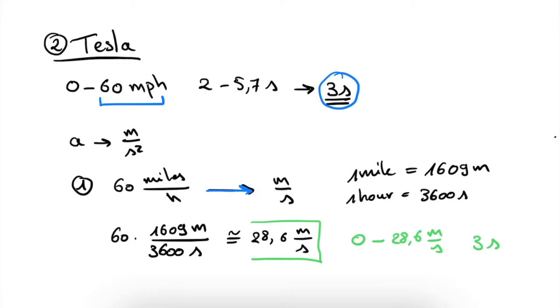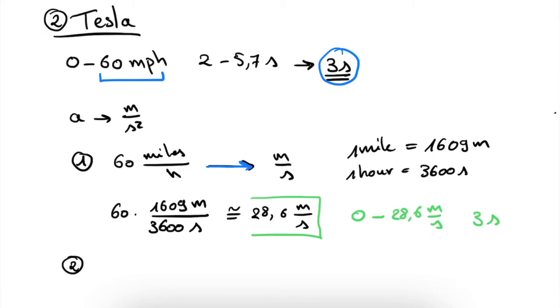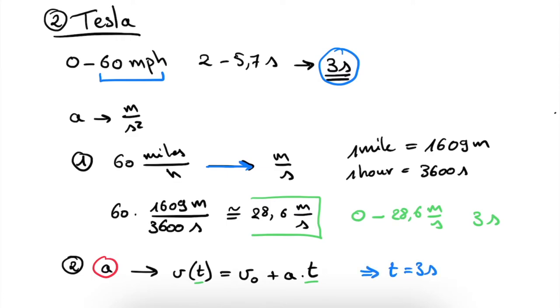So we are halfway done. The second step is to actually calculate the acceleration from the information we have. We use the formula: the velocity after a specific time t equals its initial velocity v0 plus acceleration a times time t. In our case, we want to look at when t equals 3 seconds, because we know that after 3 seconds our velocity will be 28.6 meters per second.